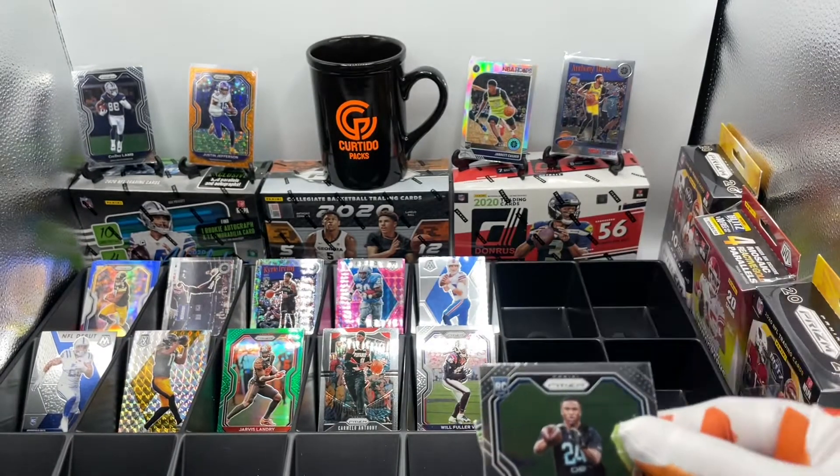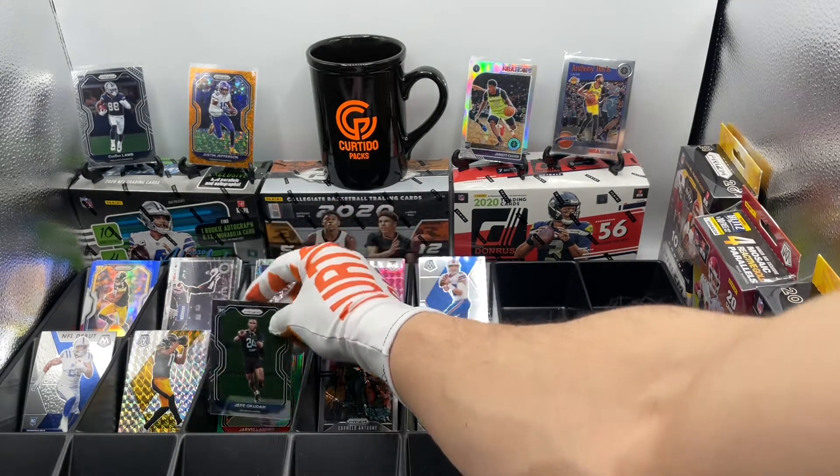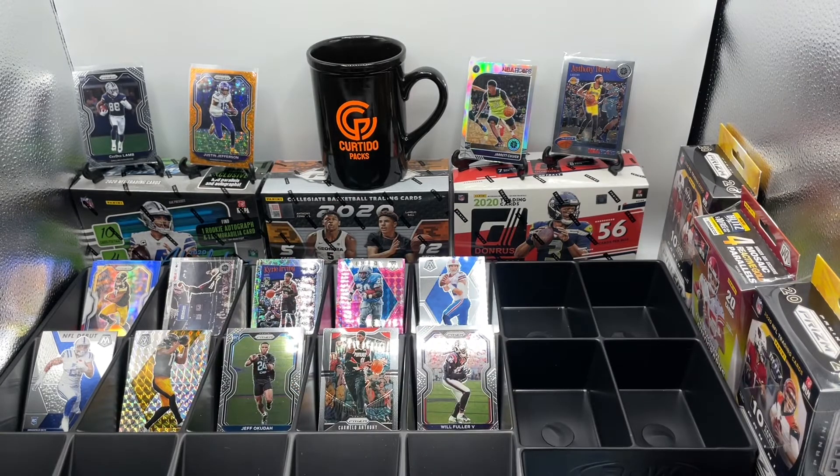And that is it, guys. We got a few Chase Claypool rookie cards, but other than that — you tell me. Make sure you leave a comment on your two favorite cards in this episode and every December episode, because the giveaway is coming soon. Stay tuned. Peace.